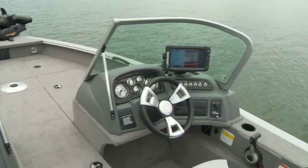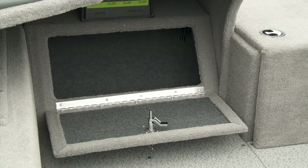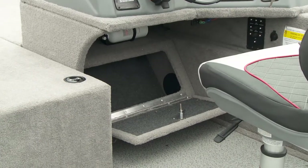Port and starboard consoles feature soft touch vinyl, and large lockable boxes under both consoles add to the impressive amount of secure storage.